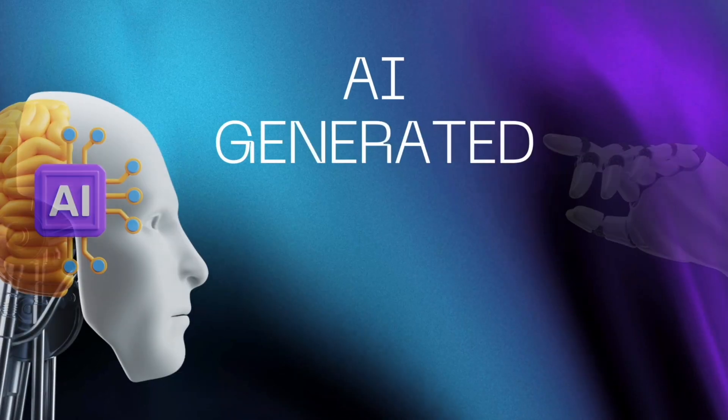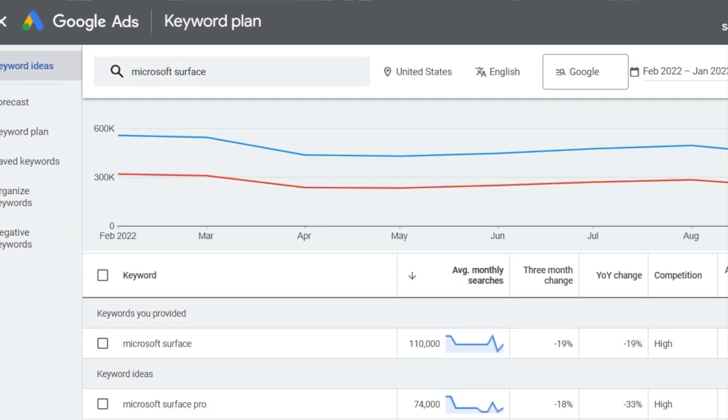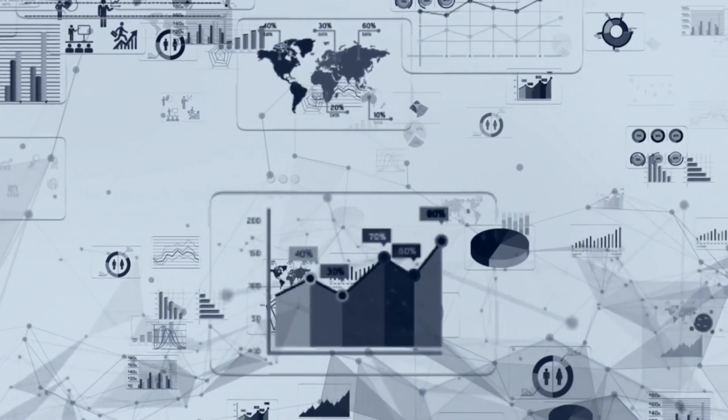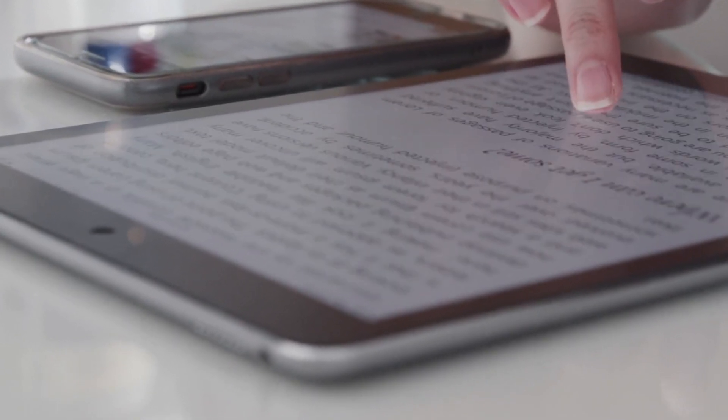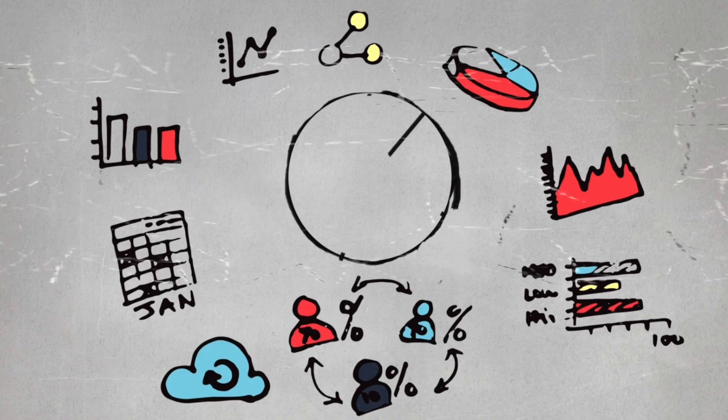The last one on the list is AI-generated ebooks and courses. You'll want to use tools like Google Keyword Planner to do some research and see what content is in demand. Then select an AI writing tool to assist in content creation. Use the AI tool to generate sections of your ebook or course content, and make sure you provide specific prompts so the AI understands your requirements. You can always make necessary edits, add your personal touch, clarify points, and make sure the content flows smoothly. Consider enhancing your content with images, charts, or graphs — but don't worry, the majority of work will be done by the AI.